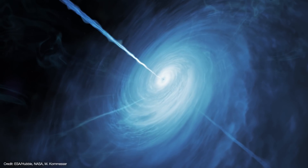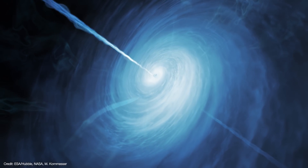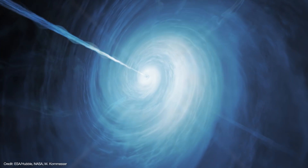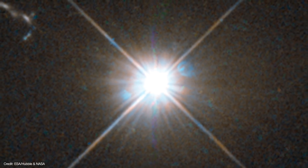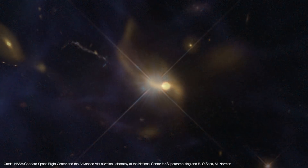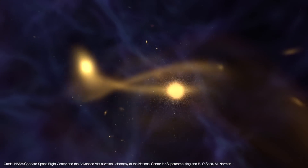Quasars are the ultraluminous cores of active galaxies. They're powered by supermassive black holes feeding on infalling matter. As the black holes feed they unleash a tremendous amount of energy, so much that they can be seen from across the universe. As a result, we can study the evolution of galaxies as far back as less than a billion years after the Big Bang.